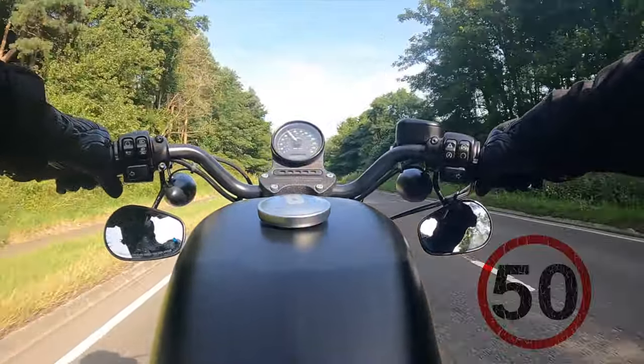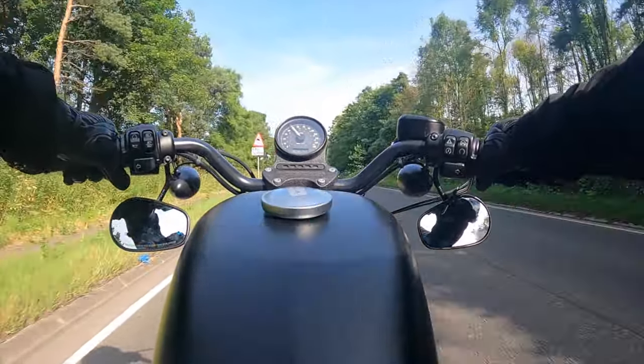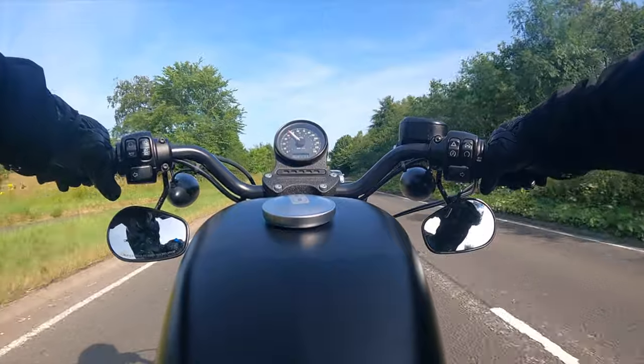50 miles an hour zone — stay at the speed limit, just enjoy. The left hand is getting so numb, finger tingles.